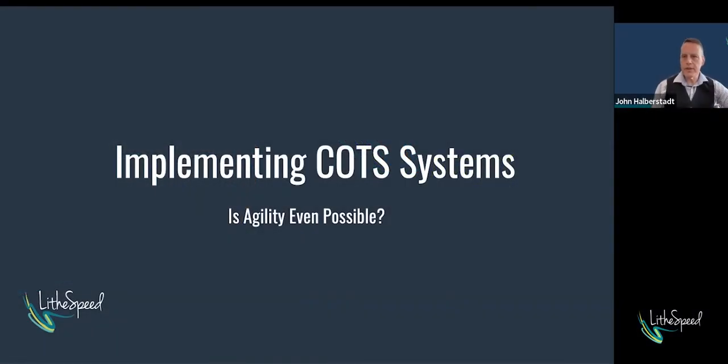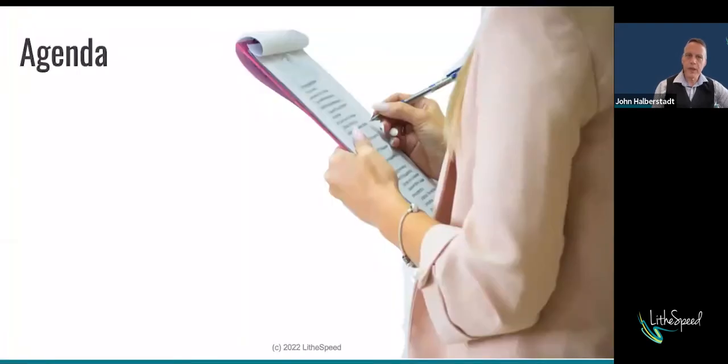Implementing COTS systems — is agility even possible? Today, briefly, we're going to talk through why we're here. You probably all have a pretty good idea of that, but we'll discuss it briefly.